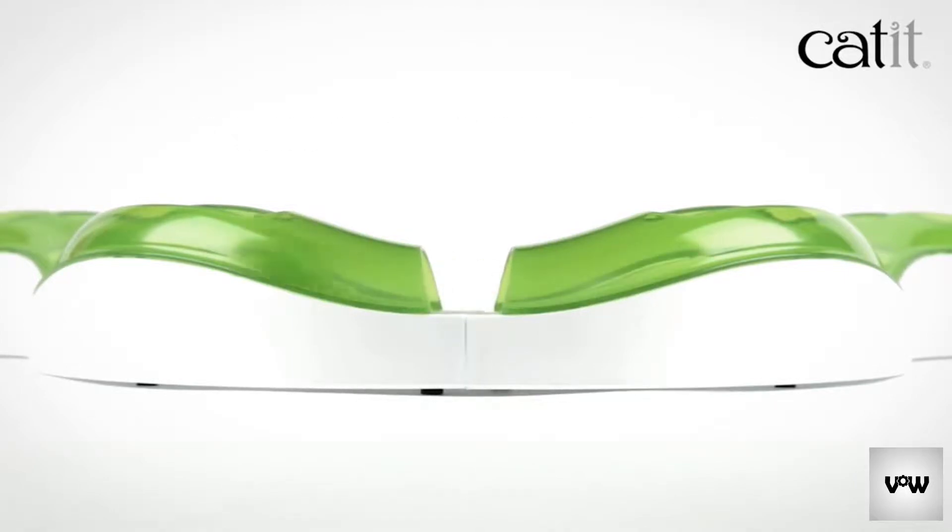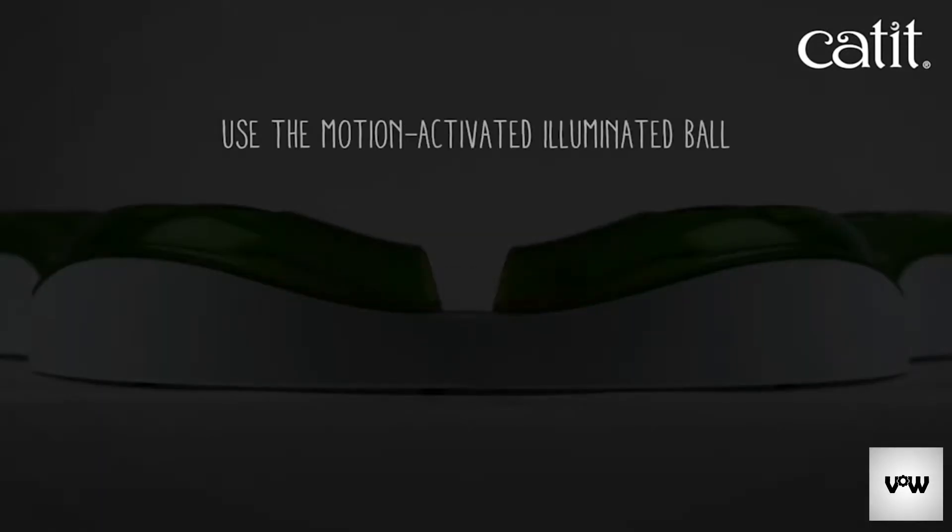The included circuit ball has the optimal weight for play, but to add extra appeal — especially at night — you can use the motion-activated illuminated balls, which are available separately.